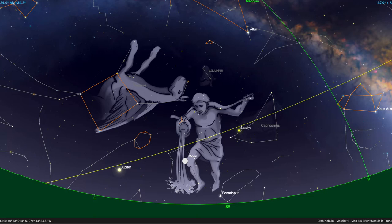Good evening. Welcome to the September edition of Skyviews brought to you by the New Jersey State Museum Planetarium. I'm Bill Murray, Planetarium Technician at the Planetarium. Let's take a look at some interesting sights in our September skies this year.